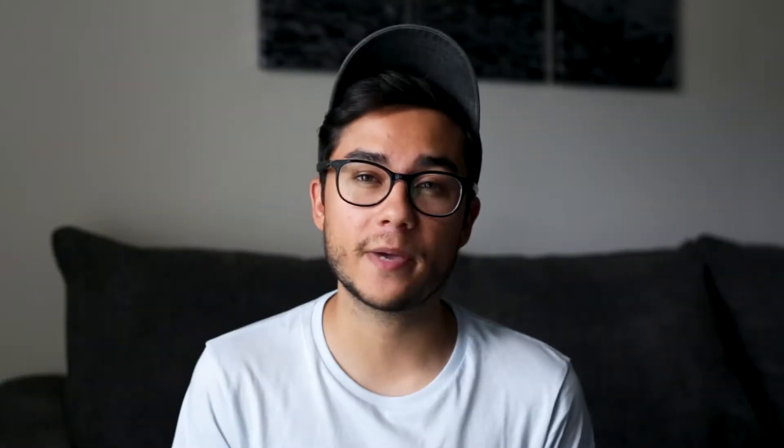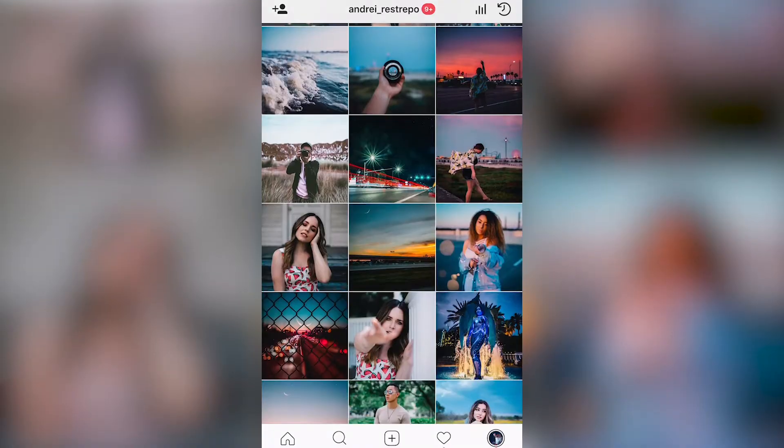Okay guys, tip number one: keeping a consistent feed. If your page has a certain theme or a certain style to it, people are gonna know what to expect from you every single time that you post. If they love your work and your vibe, they're gonna hit that follow button and look forward to your posts every day. When I first started photography, I experimented a lot — that's really important because it'll help you find what kind of style you love. For example, if it's urban photography, pet photography, or portrait photography, once you find what you love, you'll stick to that and become known for that type of photography.